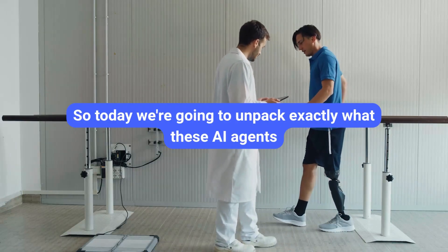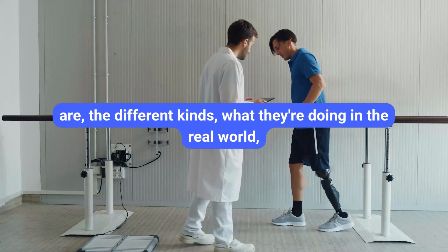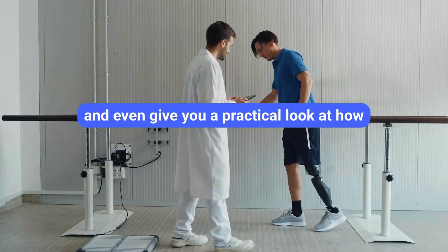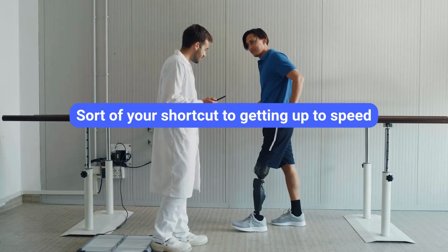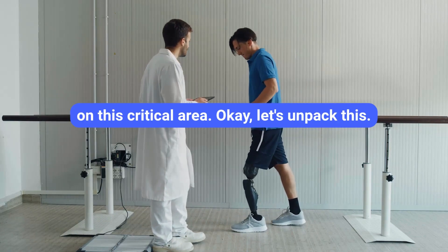So today we're going to unpack exactly what these AI agents are, the different kinds, what they're doing in the real world, and even give you a practical look at how they're built — sort of your shortcut to getting up to speed on this critical area.